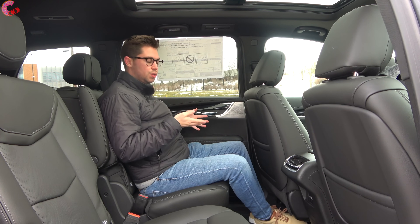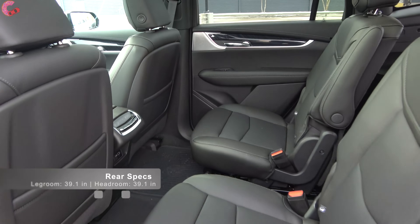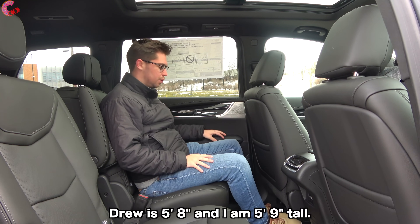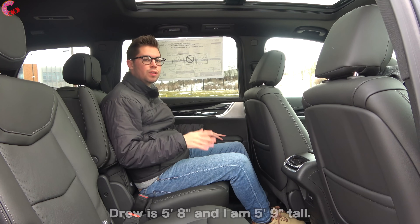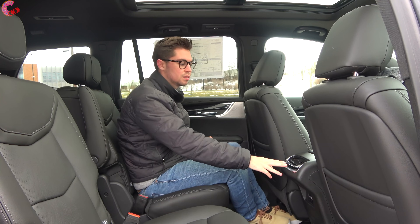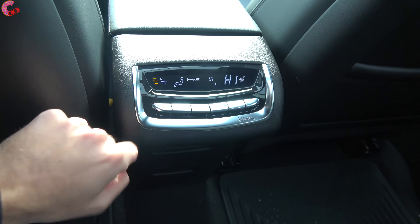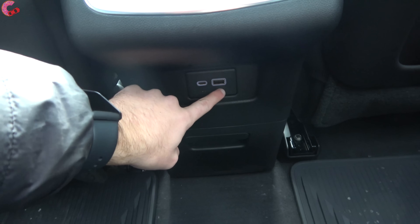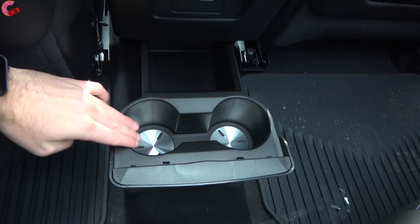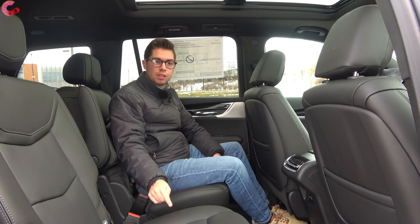Sitting in the XT6's second row, this is a very nice place to spend time. You get 39 inches of both leg and headroom. Behind the rear seating position, there are roughly three or four inches of rear legroom, with feet able to slide under the seat — actually larger than the Audi Q7. Features include rear climate controls, three-stage heated rear seats included in the comfort package, a USB Type-C smart charging port, two cup holders with stainless steel accents, and LED ceiling lighting. Captain's chairs are available as an $800 option.